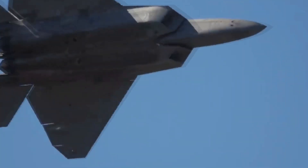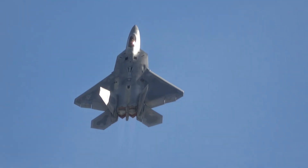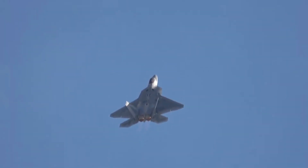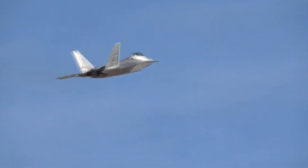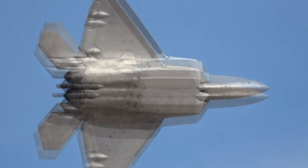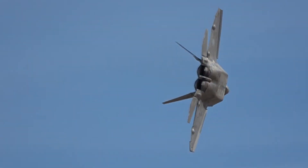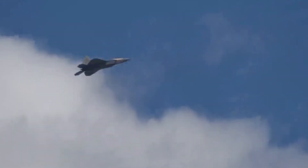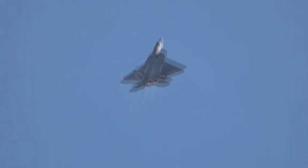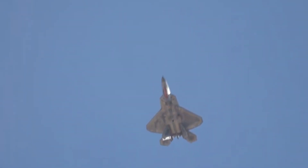The topcoat absorbs radar waves, and the cockpit's design minimizes the radar profile of the pilot's helmet — a seemingly small detail with significant implications for maintaining stealth. Unlike other fighters that carry missiles externally under the wings, the F-22 carries missiles internally within the fuselage. This design choice significantly reduces the opportunity for radar waves to reflect off the missiles and expose the plane.